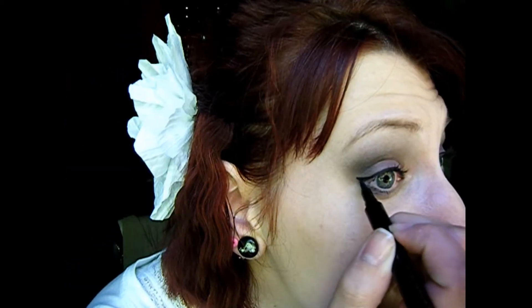Next I'm going to do my eyeliner and I'm going to use the In Color Fabuliner by Jordana. Now I'm just going to recurl my lashes and reapply my mascara, and I'm going to use the Revlon 3D Extreme.